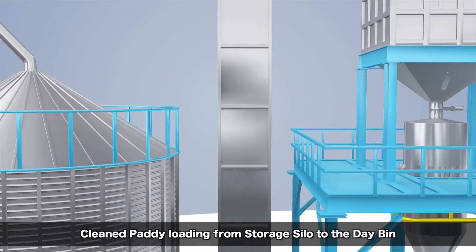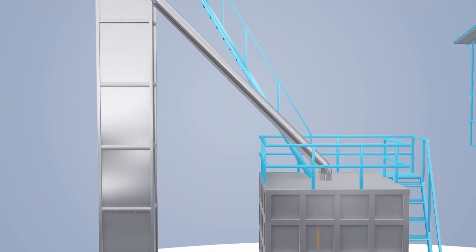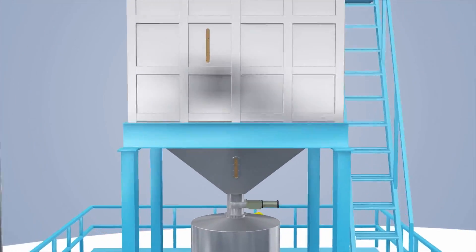Clean paddy is transferred to the daybin. The process is controlled by the level sensors fitted with the daybin. The paddy is then discharged through the slide gate and is controlled by sensors to ensure it does not exceed the predetermined quantity.